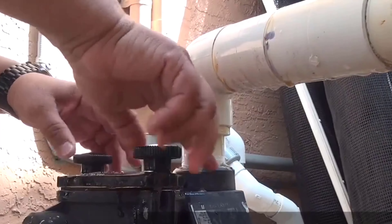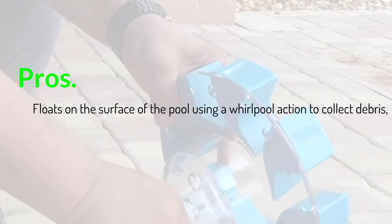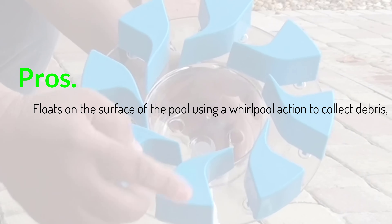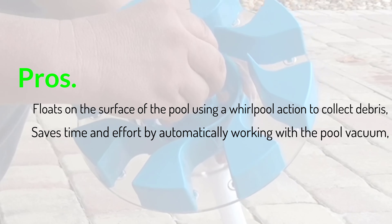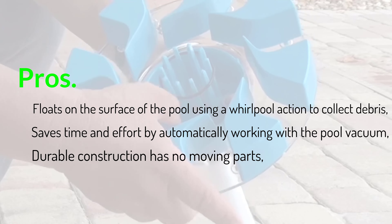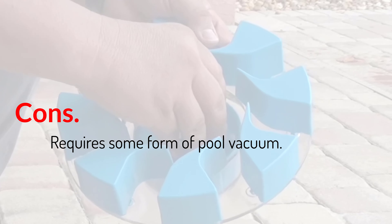The size of the vacuum pipe attachment means that debris larger than 1 inch across cannot be collected. While designed for in-ground pools, it could be used in above-ground pools that can safely accommodate a vacuum pool cleaner. Pros: Floats on the surface of the pool using a whirlpool action to collect debris; saves time and effort by automatically working with the pool vacuum; durable construction has no moving parts. Cons: Requires some form of pool vacuum.